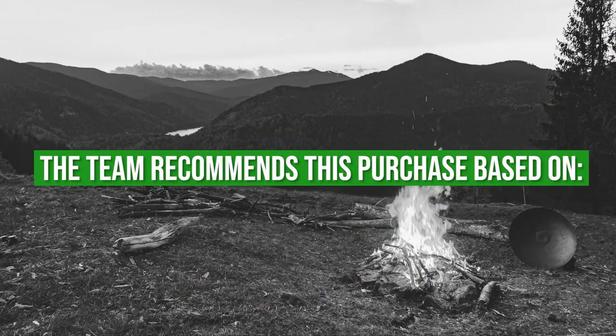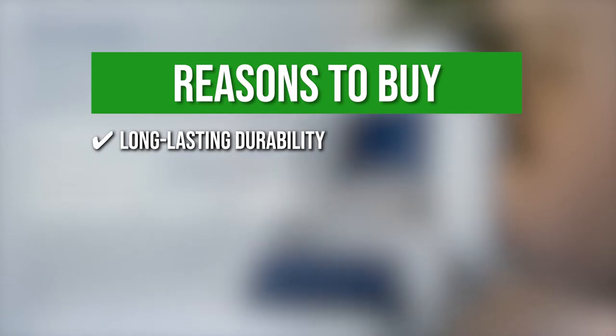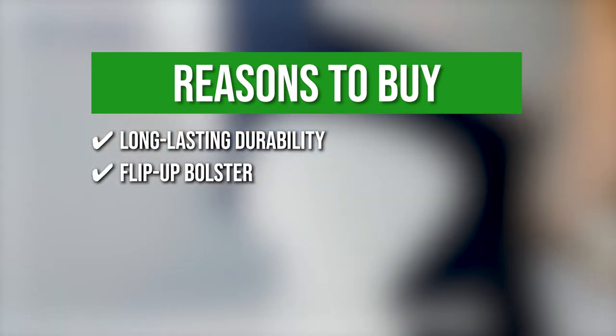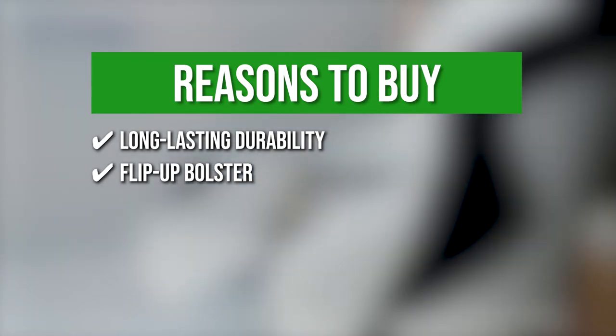The team recommends this purchase based on the following. Long-lasting Durability: the seat is built with a sturdy plastic backrest, aluminum alloy components, as well as stainless steel fasteners that will not rust. Flip-Up Bolster: this offers additional seating height or solid leaning support when standing, allowing for better visibility, safety, and comfort.